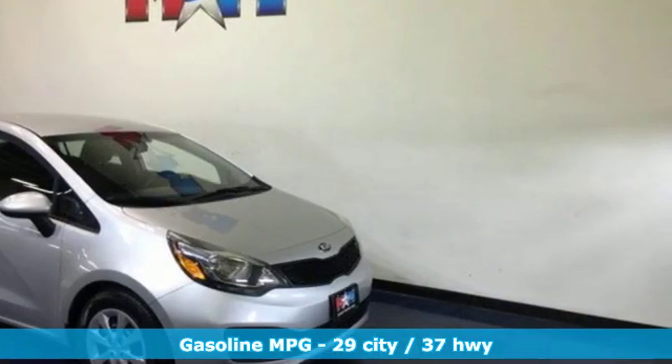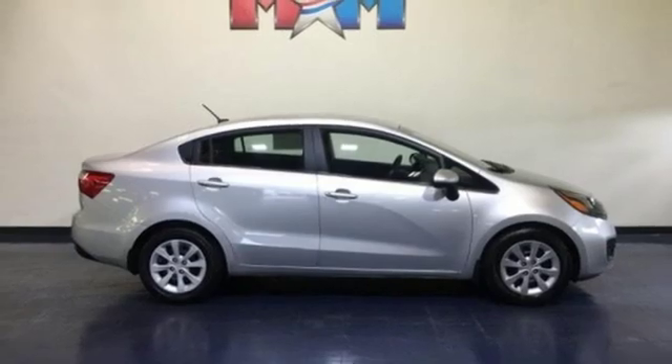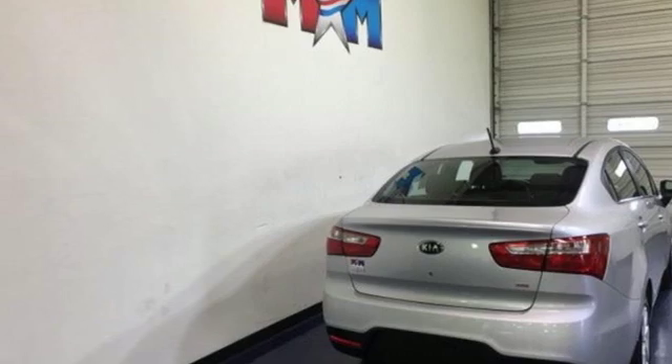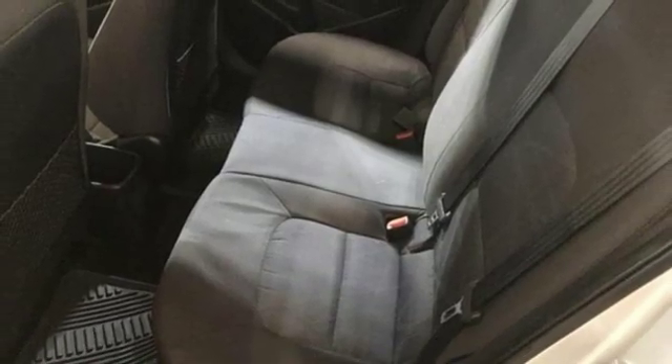External memory control, power heated mirrors, manual tilting steering column, auto dimming rear view mirror, garage door transmitter, air conditioning, inline 4 cylinder engine, gas pressurized shocks, and manual transmission.